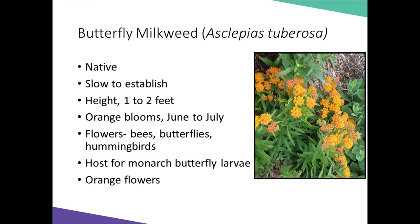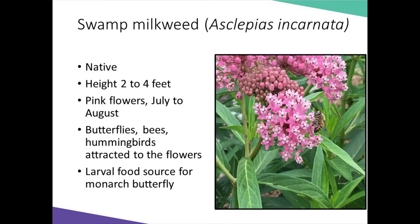Besides being a host plant for monarch butterfly larvae, the flowers of butterfly milkweed are enjoyed by bees, butterflies, and hummingbirds. Swamp milkweed is another milkweed that is also a larval food source for monarch larvae. Its flowers are attractive to bees and hummingbirds, and swamp milkweed will grow two to four feet tall. The plant is tall and slender, so you can plant several in a small location, with mauve-pink flowers blooming in July and August.